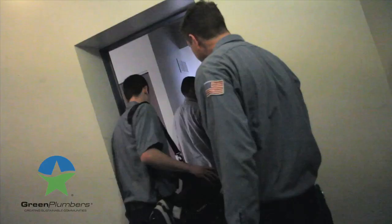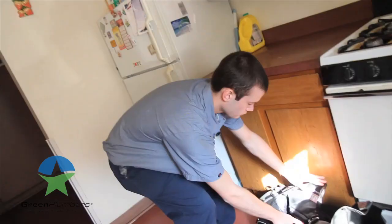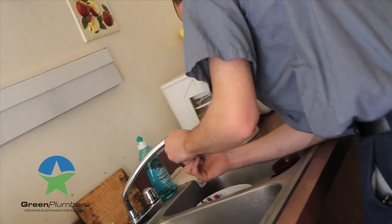It's amazing some of the things that people take for granted when it comes to water waste. A drippy faucet that drips at a rate of less than one drip per second can leak thousands of gallons a year.